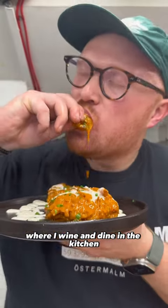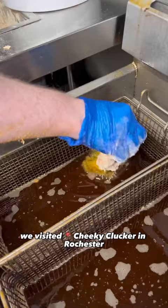Kitchen sessions, where I wine and dine in the kitchen and see how the food is made. We visited Cheeky Clucka in Rochester for some clucking superb fried chicken. They have rotating specials.